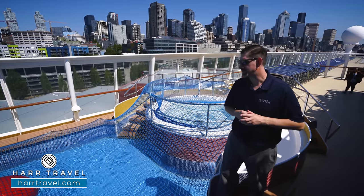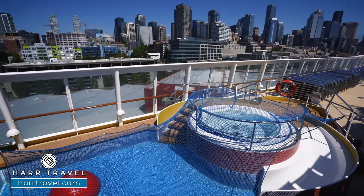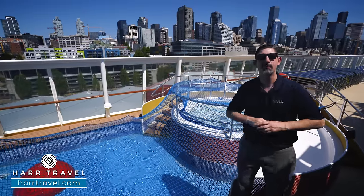Tucked on the front of the starboard side of the ship, you're going to find the kids' pool and hot tub. It's closed right now as we're getting ready to sail, but it's got a nice little water feature, a little water slide, and of course the hot tub for the kiddos.